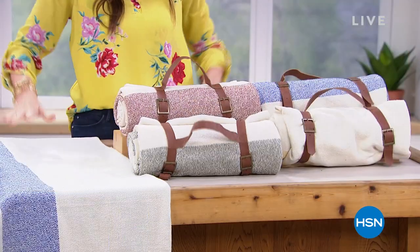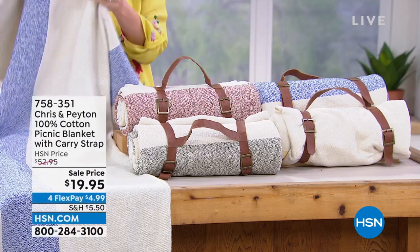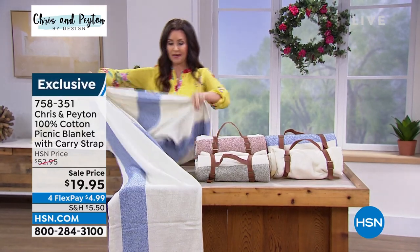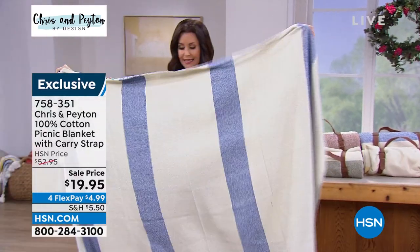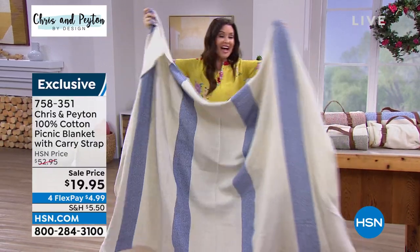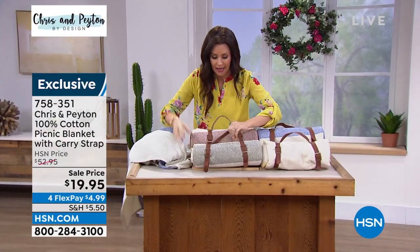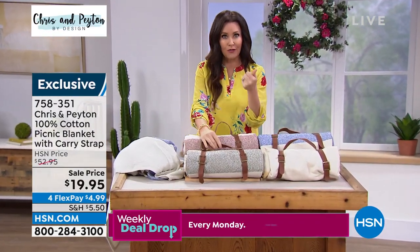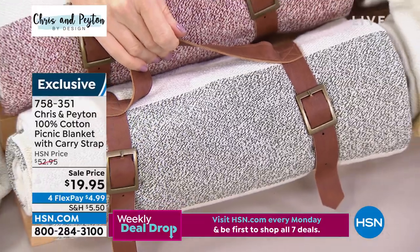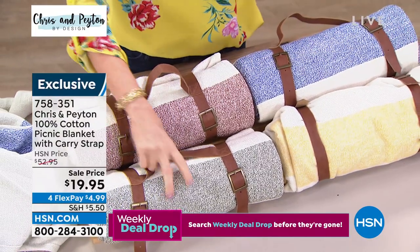This should be all of $52.95 — they're $19.95. They are perfect for the beach, for the grass, to take with you anywhere. Have that picnic on the go or just that nice big blanket to warm up with. It's so big it's off the screen. We've got it in blue, gray, yellow, sky blue, and rust.